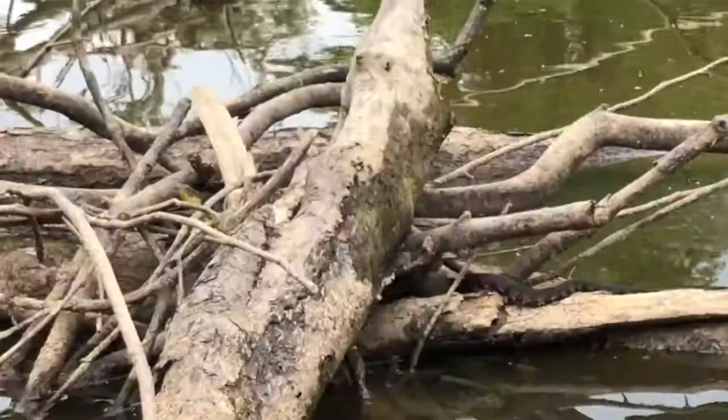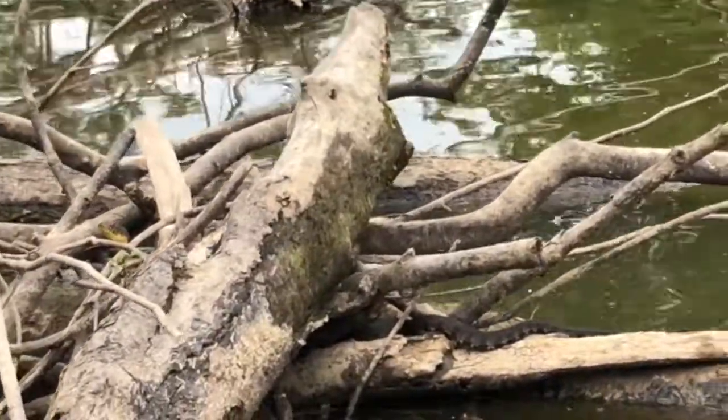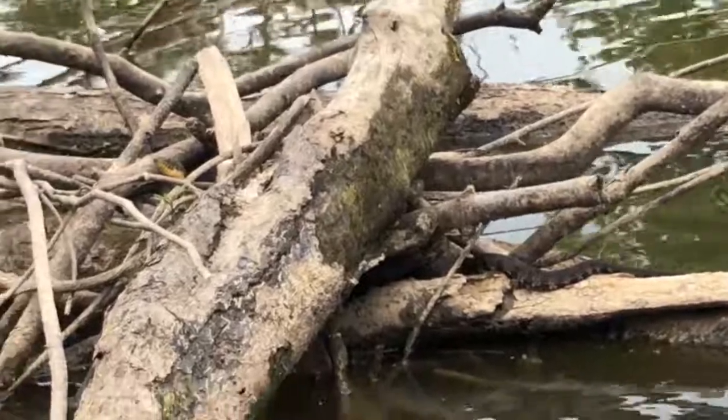This guy here is, in my opinion, probably the least common of the four. He likes really slow, swampy water environments.